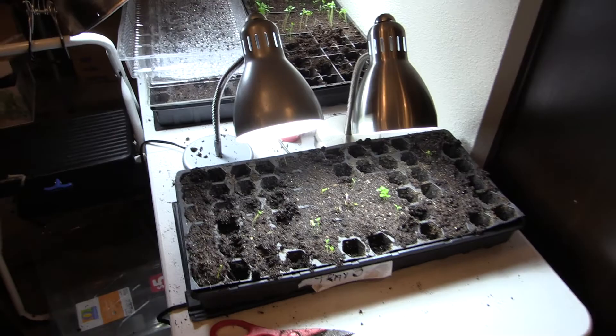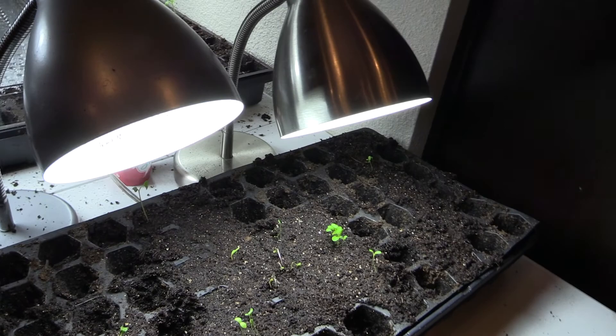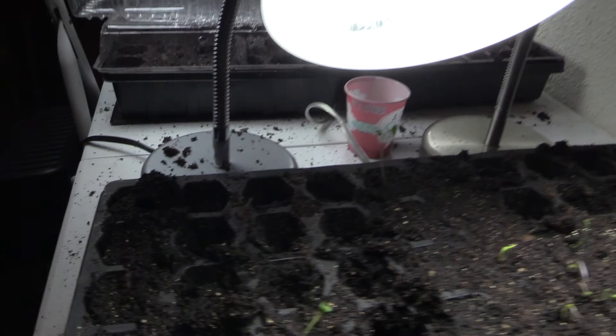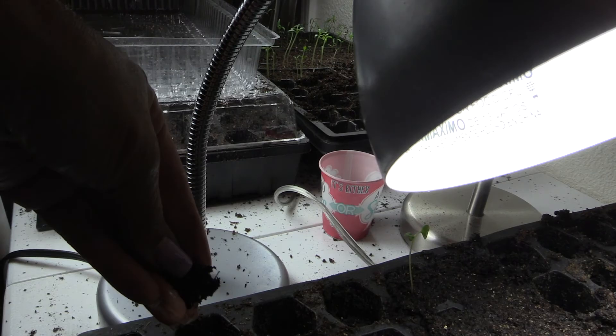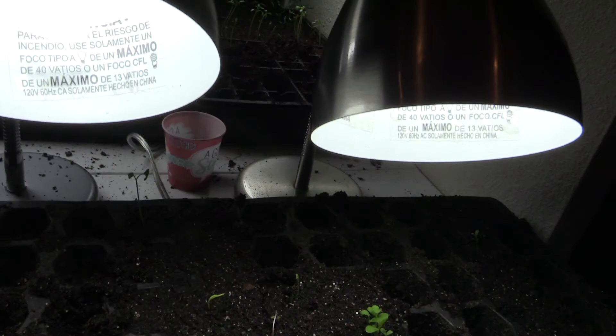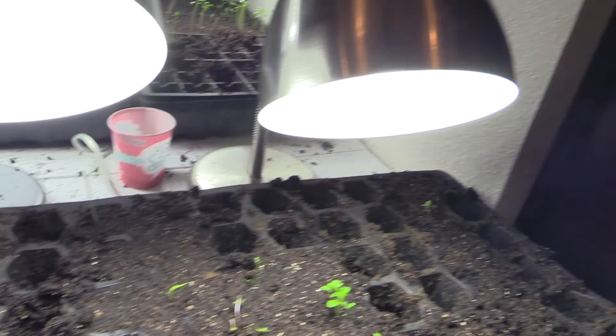It's 7:18, I started at three with a 15-20 minute coffee break, and this is what I've got done so far - I'm tired but I feel accomplished. This tray was too wet - the soil was so wet you could pretty much wring it out. You never want to get it like that because some of the plants were getting root rot, so some of these might not do too well but we'll see.